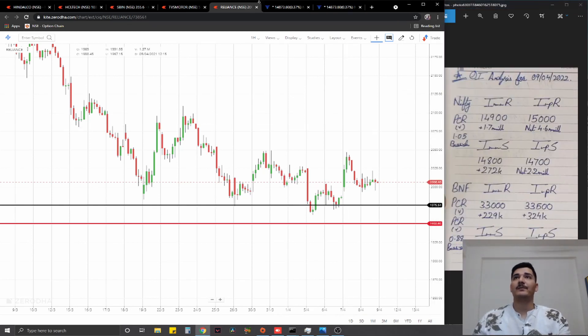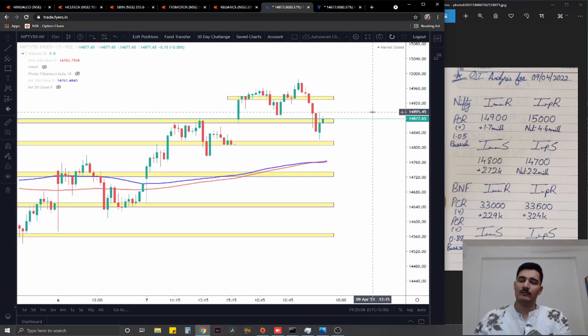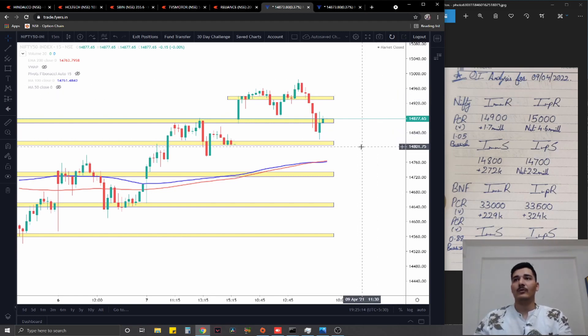Moving on to the index side of things — talking about Nifty first. It is again at a zone at about 14,875. If this zone is sustained on the charts in the first 15 to 30 minutes of the morning session, I would go for a long targeting 14,950. If not, I would go for a short targeting 14,800 or thereabouts.